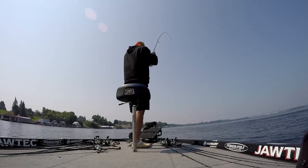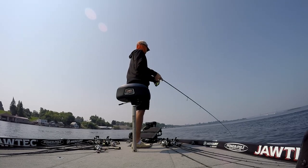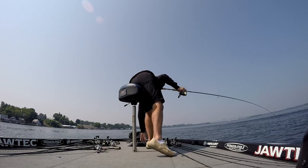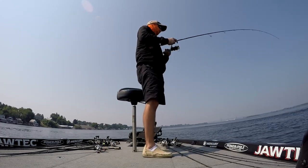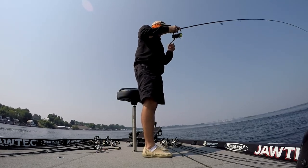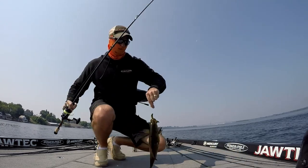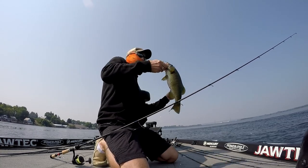You can see in the background how far away that bridge is now — I pretty much covered all that water between the bridge and where I am. Not many fish to show for it. Still trying to grind it out, still trying to find a sweet spot. It's really hard to tell what size these fish are — you can't tell pulling them through that current. A little tanker, but again, another little one.